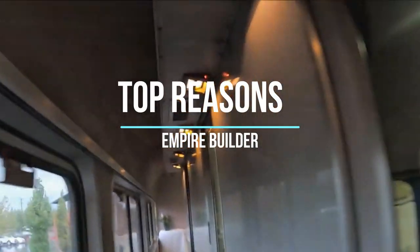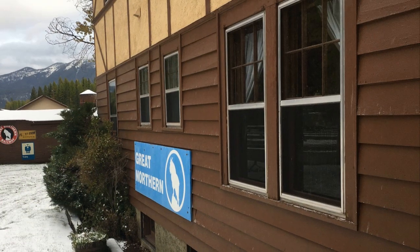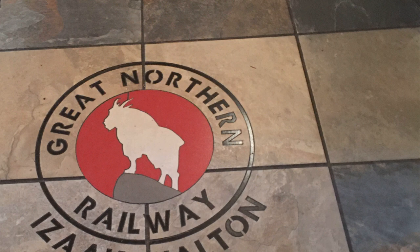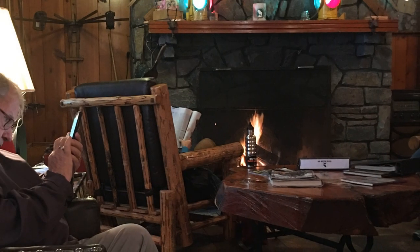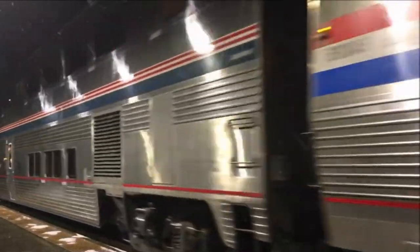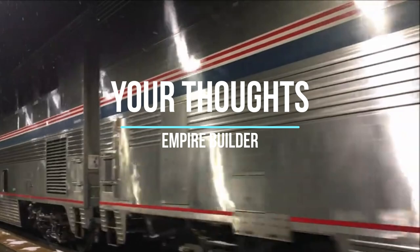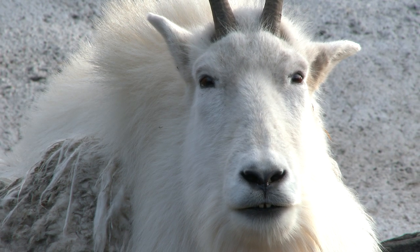We're nearing the end of our video. Before we close, here are the top reasons why you should travel aboard the Empire Builder: Glacier National Park was built for the Empire Builder; the Empire Builder serves remote communities; you get to see the American landscape; it's a great ski train; it serves many resort towns; and aboard the Empire Builder, you'll get a real slice of American life. No matter how you're using the Empire Builder — for work, for pleasure, or for commuting — it's a great way to travel.